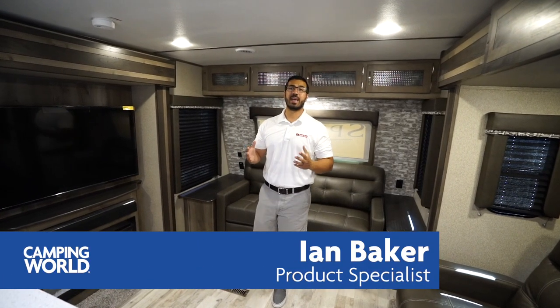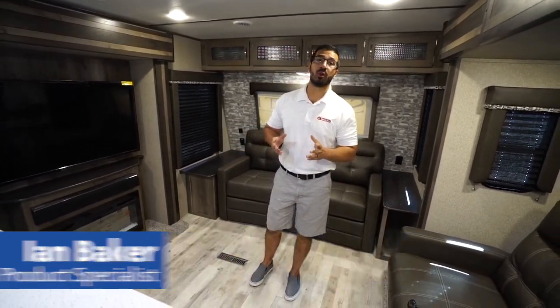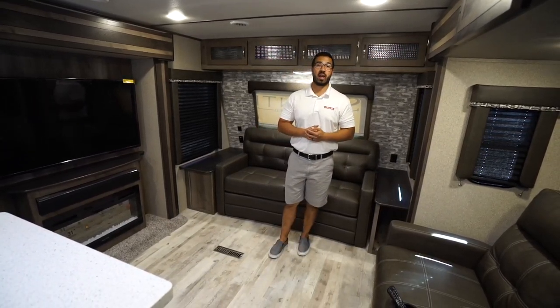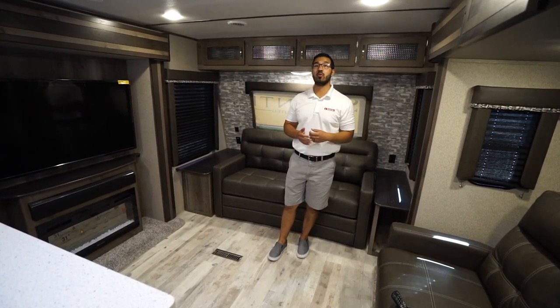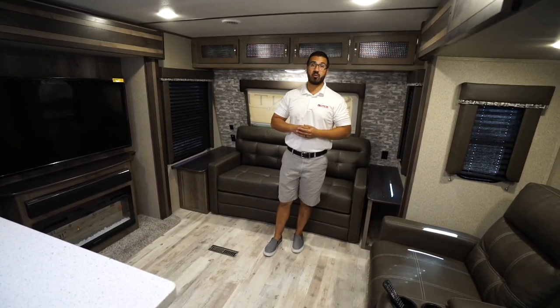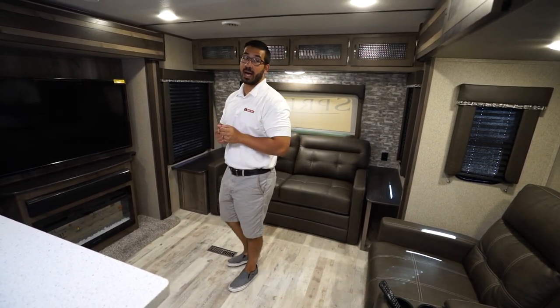Hi folks, I'm Ian Baker and today we're going to go over the 2020 Sprinter Limited 330 KBS. This is a very unique floor plan. You kind of have a pseudo front living room here with a kitchen bar setup, huge bathroom and washer dryer prep in the back. This is one amazing couples model.